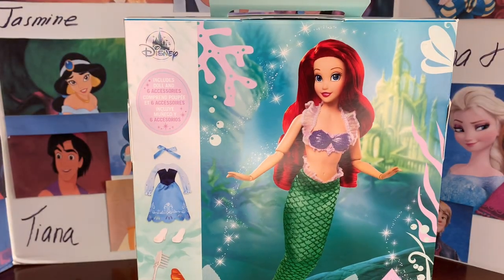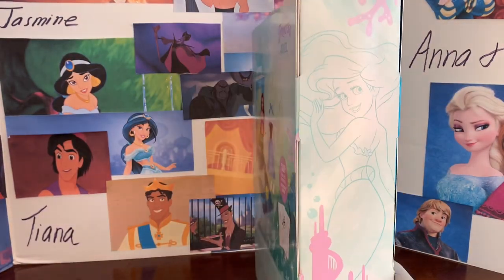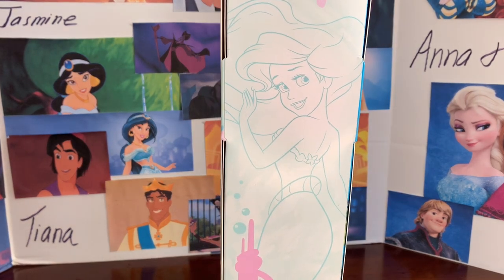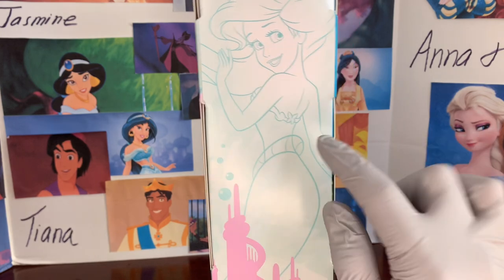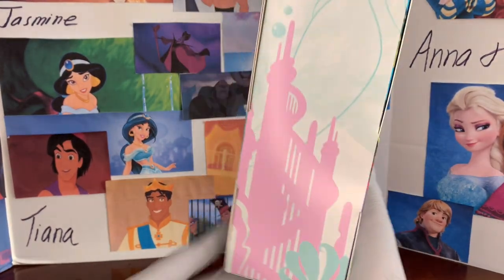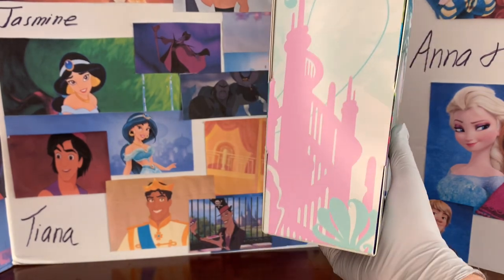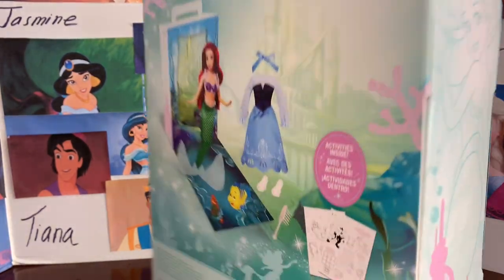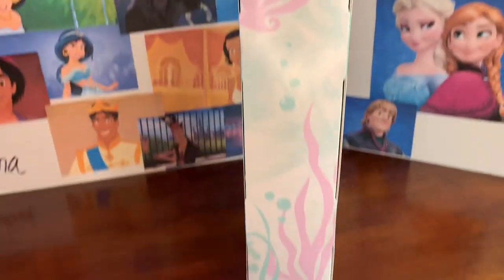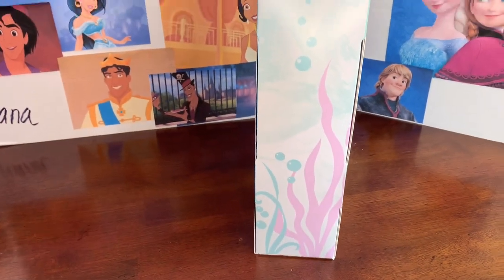On the side of the box there's a really pretty picture of Ariel looking behind her, and you can see the fastening — it's really pretty. You can see her fins down here and Atlantica castle with seashells and more corals.